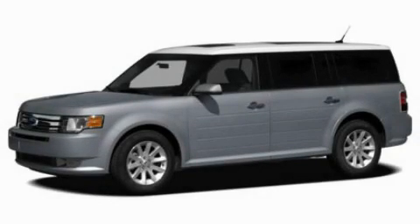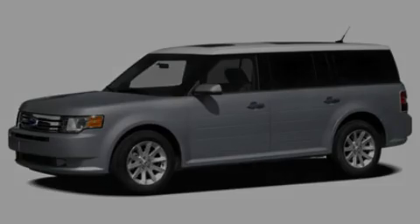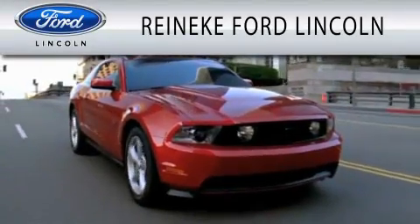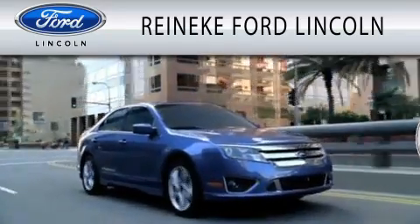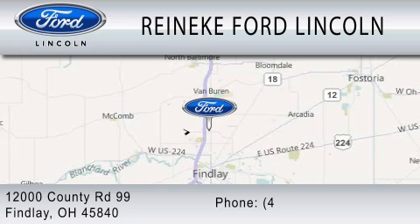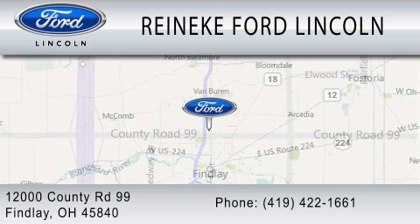We invite you to contact us today to learn more about this vehicle. Rennecke Ford Lincoln is dedicated to doing everything possible to ensure that the experience you have selecting your next vehicle is as pleasant as possible. We're located at 12000 County Road 99 in Finley.